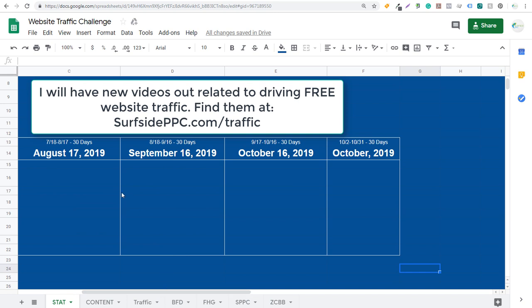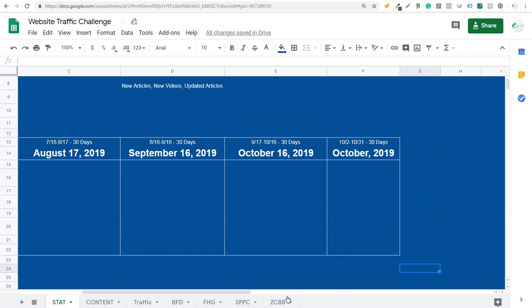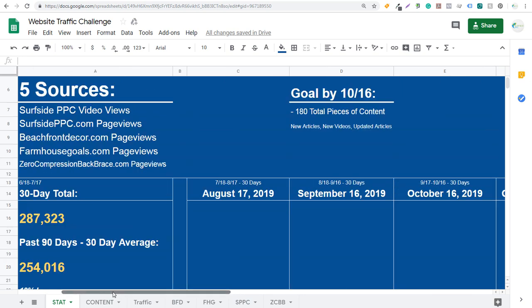As I come over here, I'm going to be looking at data on August 17th — the 30 days between July 18th to August 17th. Then August 18th to September 16th, another 30-day period. Then September 17th to October 16th. And last but not least, October 2019 specifically from the 2nd to the 31st, so I don't add an extra day. My goal is to have 500,000, and the way I plan on accomplishing that is by adding 180 total pieces of content.